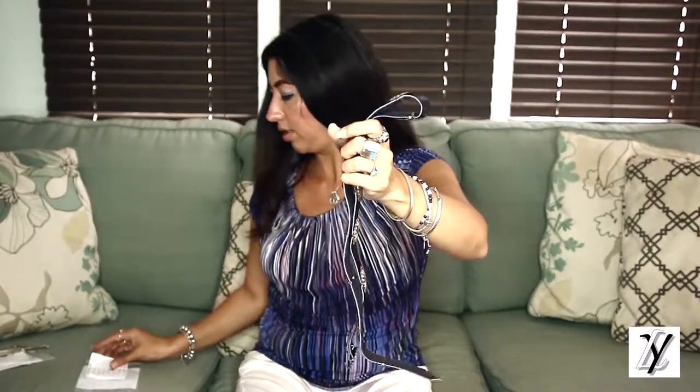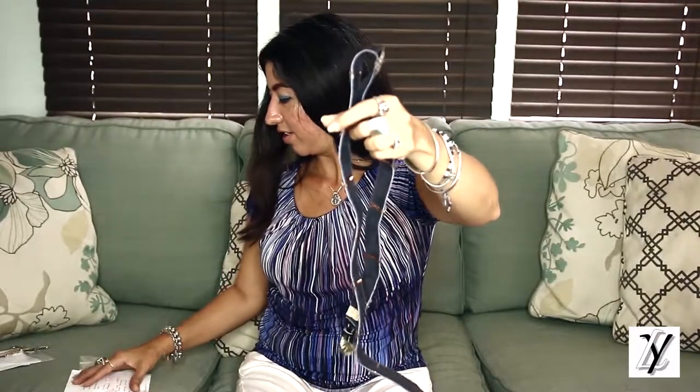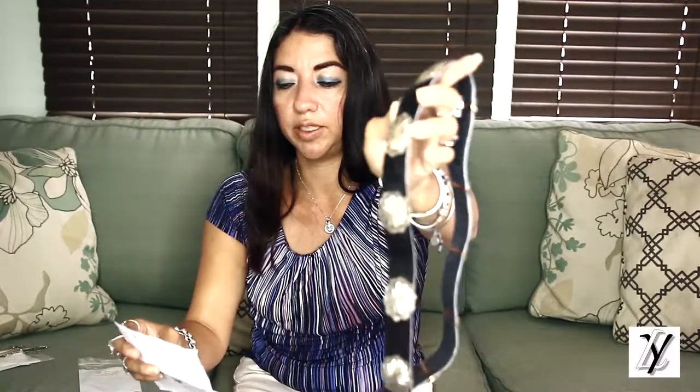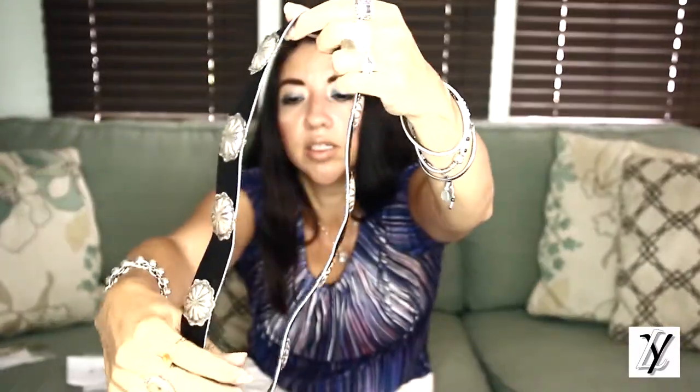This one is more petite — smaller, doesn't have stones, but it's really beautiful. It's also vintage but from the 1970s. It's a Navajo concho belt, 925 silver, handmade, hand stamped from the 1970s, 34 inches long. It has 14 conchos and the price is $500. The number for this concho belt is 358.